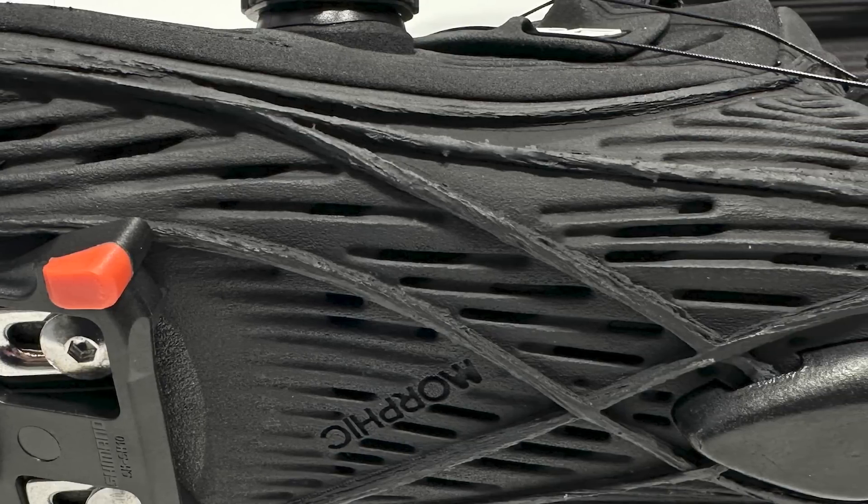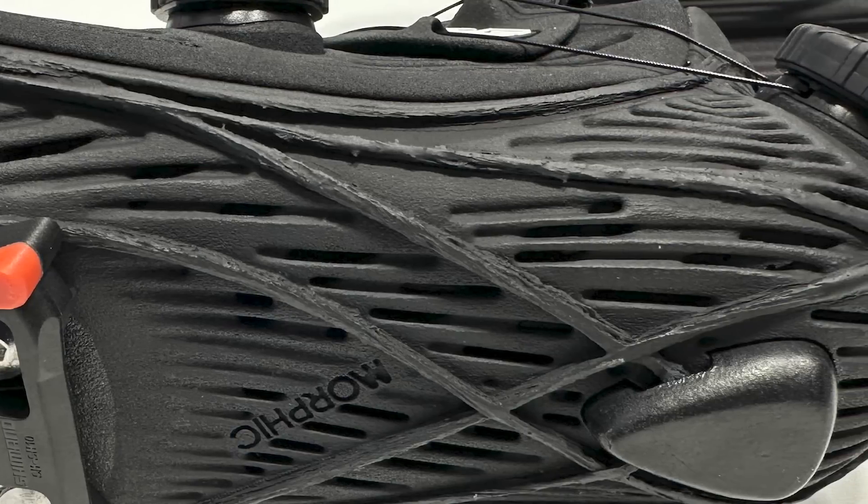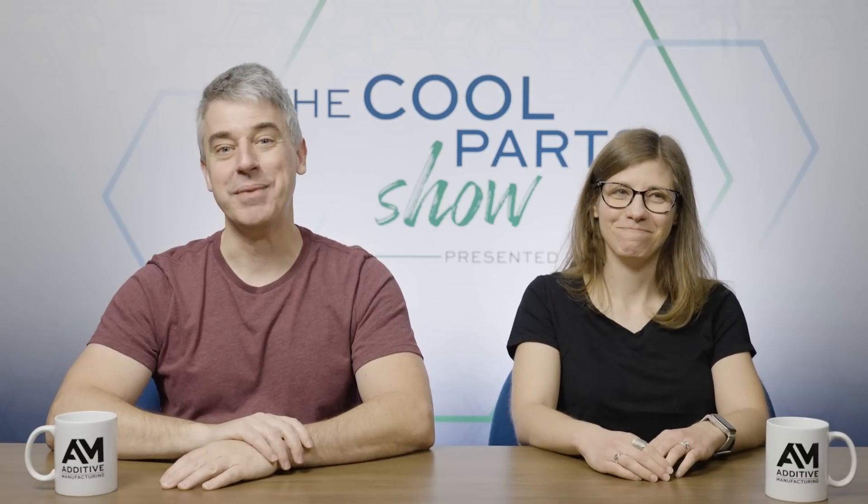A final element for added stiffness is carbon fiber winding around the completed assembly. We've seen customized insoles before, but here is a fully realized 3D printed shoe, tailor-made to the wearer.